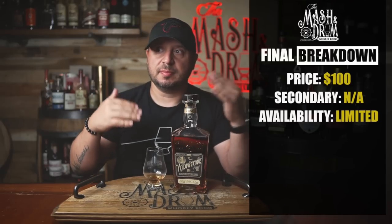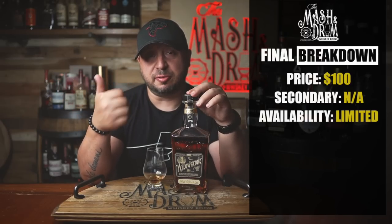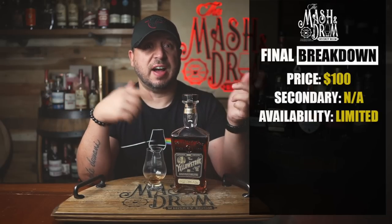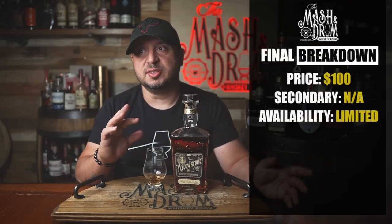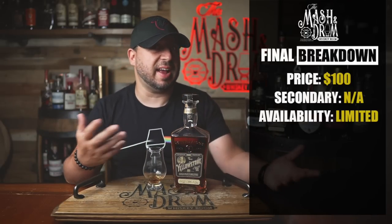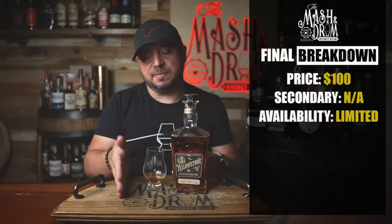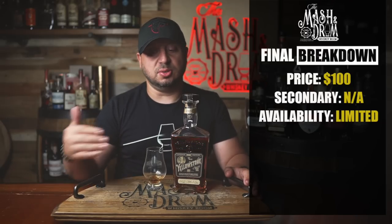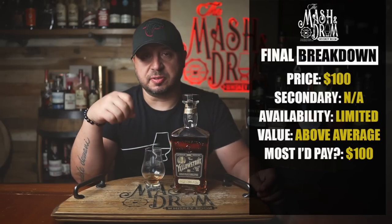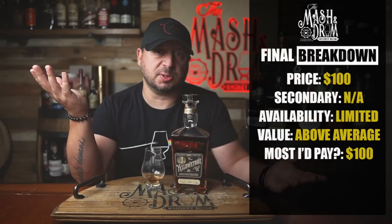On value: I'm just coming off reviewing Little Book, where Jim Beam asks you to pay $125 for a blend of four-year-old malt with smoke finishes and a five-year-old bourbon. This is a blend of 15 and 16-year-old bourbon with seven-year-old bourbon finished in Marsala Superior — with probably a pricier cask finish — and they're asking $100. When you compare the two, it's not even close. Not knowing the proportions keeps me from calling it a great value, but I'll say above average. $100 feels right.